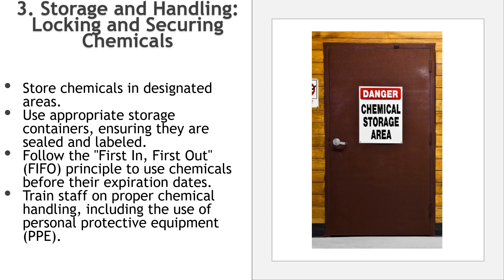Third is storage and handling. Store chemicals in designated areas away from food storage or preparation zones. Use appropriate storage containers, ensuring they are sealed and labeled. Follow the first in, first out principle to use chemicals before their expiration dates. Train staff on proper chemical handling, including the use of personal protective equipment. Chemical access should be restricted to authorized personnel only. Secure chemicals in locked cabinets or storage areas. Regularly inspect locks and access control systems to prevent unauthorized entry.